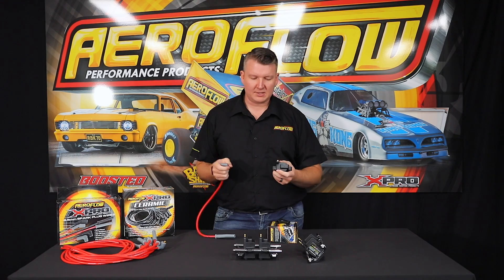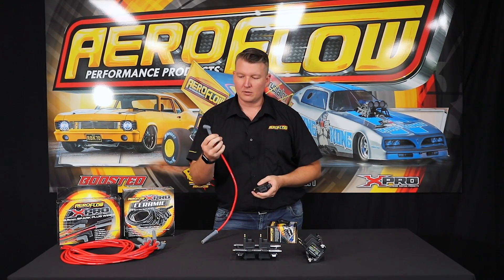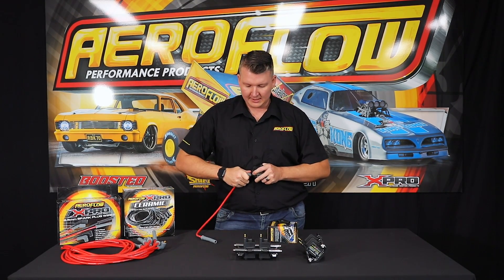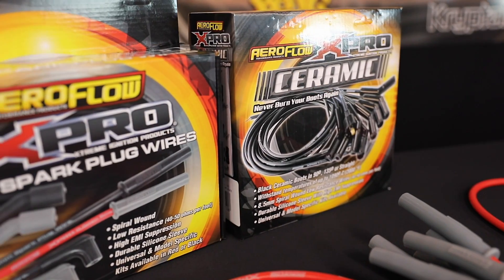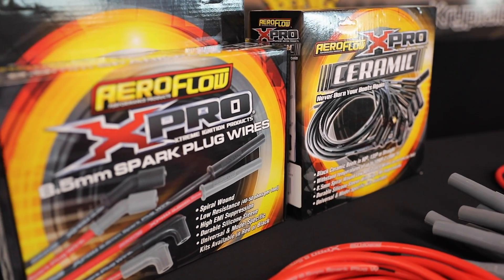If you are using these on an LS, for example, you will need to change your leads — or at least change the terminal on the end to the HEI style. These are available through the Expo brand from Aeroflow in red and grey, black, and also the new ceramic lead version, which has very high temperature resistance — we've done a video on that before.